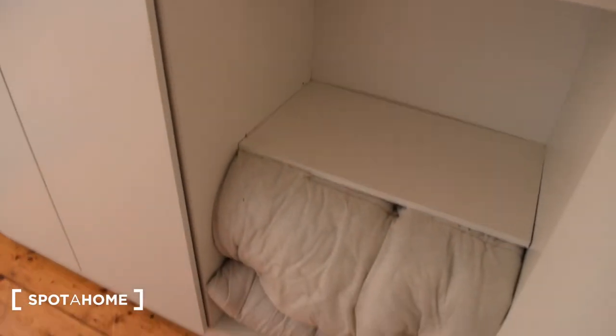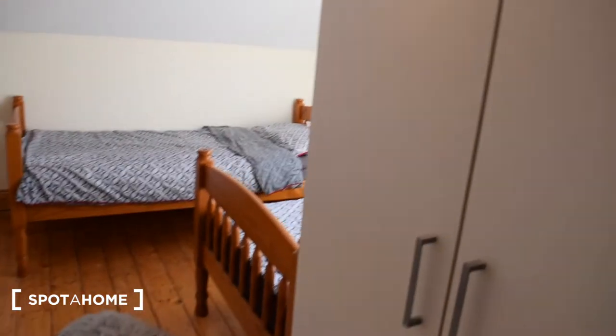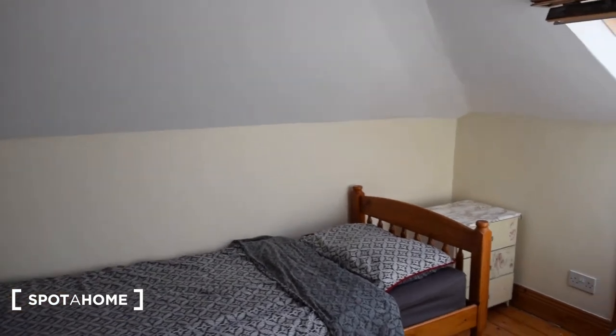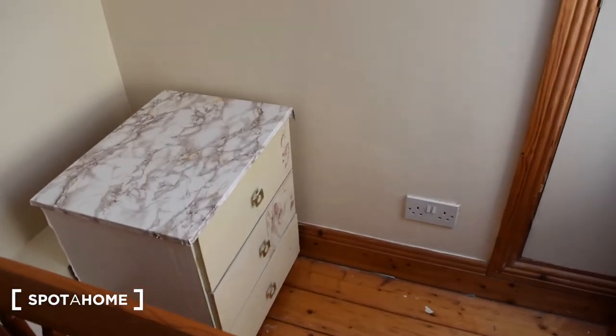I've got all the storage space right here — I'll just show you from this angle. And you have a nightstand right here.